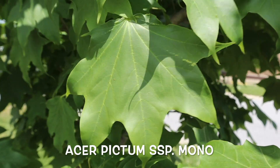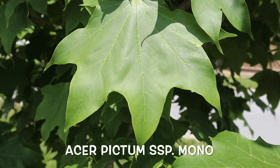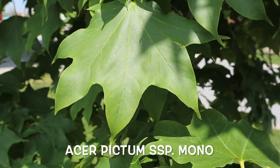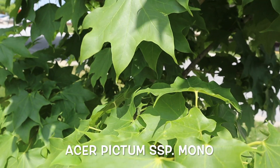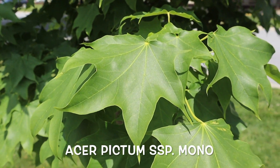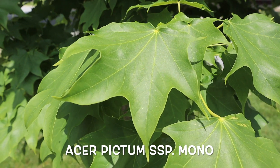This one has these large batwing-type leaves. This particular specimen was wild collected by Brian Upchurch in the Gifu Prefecture in Japan, and this is such a cool plant that is really unique. It's got those large rounded leaves; it really makes a nice specimen out in the landscape.